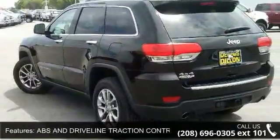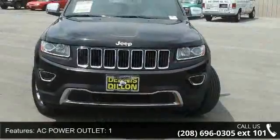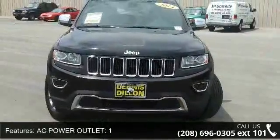Audio controls on steering wheel, audio system memory card slot, automatic front air conditioning, and auxiliary engine cooler.